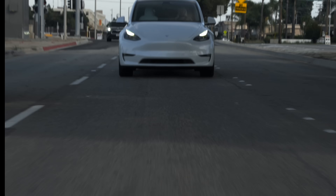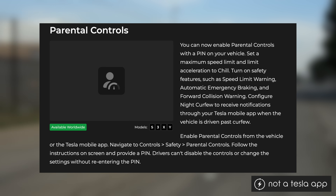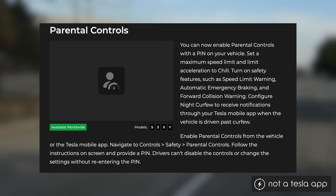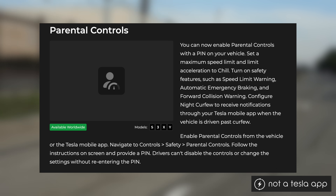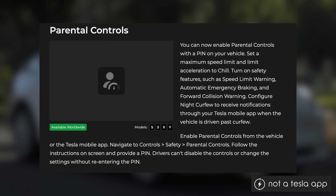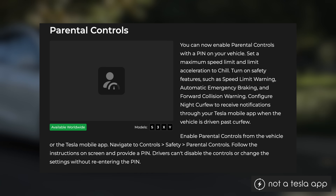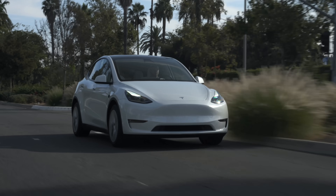Tesla has also added practical features. Parental controls now have more capabilities to help keep young drivers safe. In vehicle, this can be found under Controls > Safety > Parental Controls. Once you enable parental controls with a PIN — through the Tesla mobile app or in vehicle — you can set the vehicle's maximum speed and limit acceleration to chill mode. You can also turn on safety features like speed limit warning, automatic emergency braking, and forward collision warning. On top of that, you can set a night curfew that sends notifications to the app when the vehicle is driven past curfew. Drivers won't be able to disable the controls or change settings without re-entering the PIN.